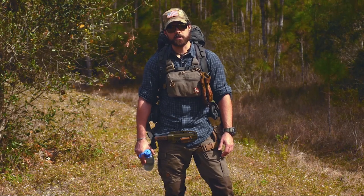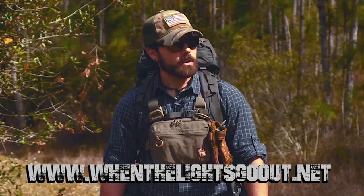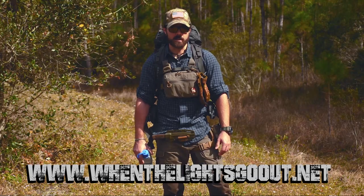Hey guys, welcome back to When the Lights Go Out. My name is Cody Ryan and today we're gonna be building a primitive shelter using modern methods and means. So let's check it out and see how it goes.